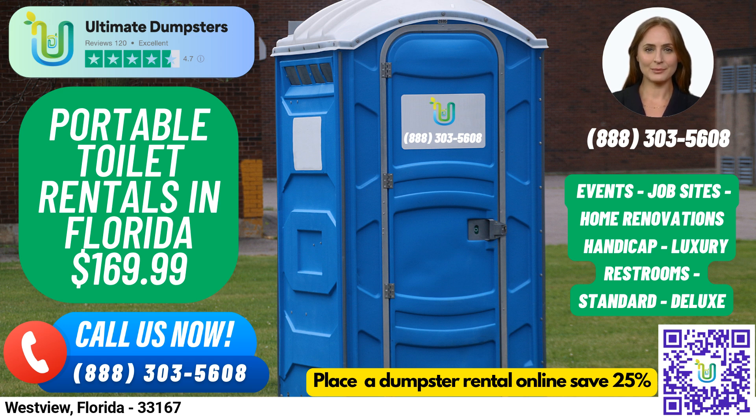Our 4.5-star rated reputation speaks for itself, and we are proud to offer roll-off dumpsters in all sizes, from 10 yards to 40 yards. At Ultimate Dumpsters, we understand the importance of flexible and affordable pricing, which is why we provide free quotes and estimates for every job and customer.